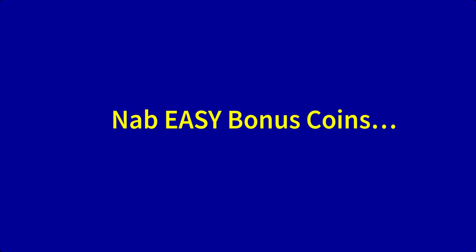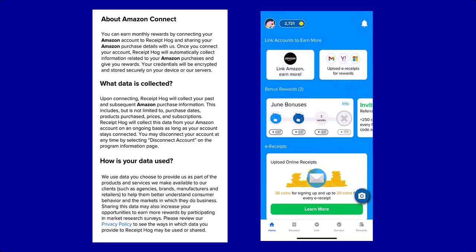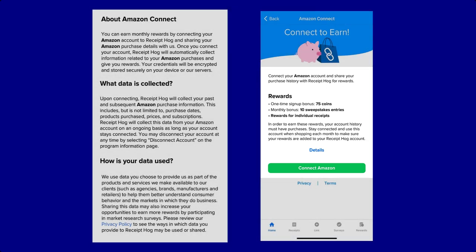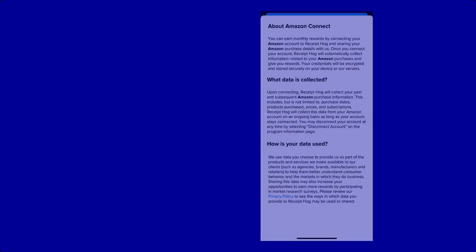There are some easy points you can collect as soon as you sign up to Receipt Hog. One way is to connect your Amazon account — that way you share your purchase history with the app and earn automatic rewards. When you connect, Receipt Hog rewards you with Amazon Connect bonuses: a one-time sign-up bonus of 75 coins, a monthly bonus of 10 sweepstake entries, and rewards for individual receipts. Your account history must have purchases, so stay connected and use this account when shopping each month to make sure your rewards are added.